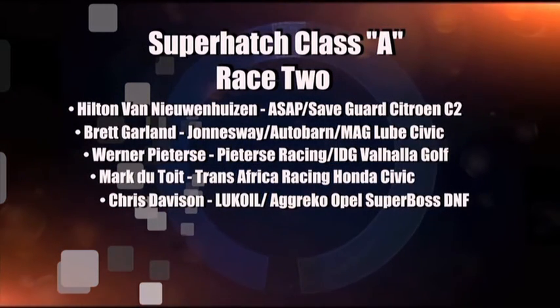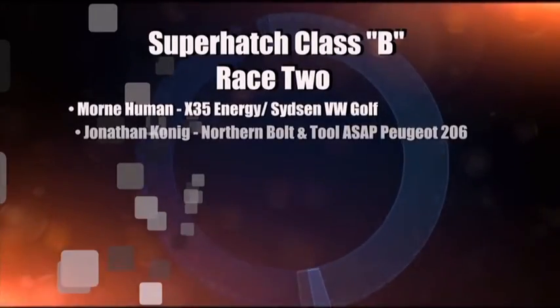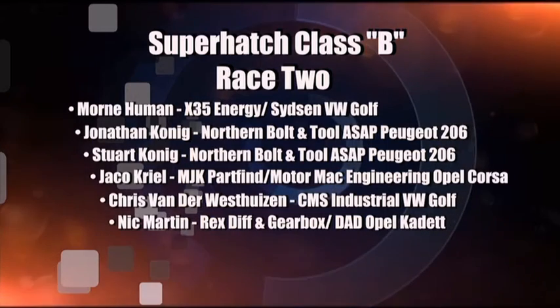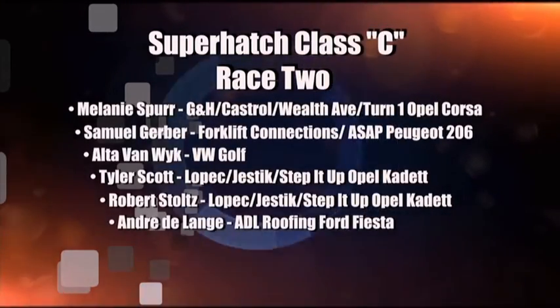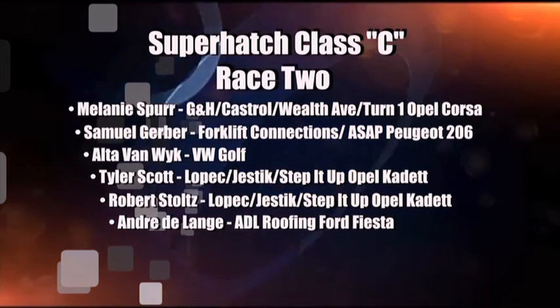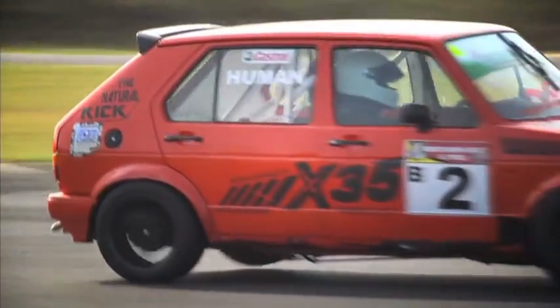In Class A there you see it — Hilton Van Nieuwenhaisen, Brett Garland and Van der Petersen, Jettore and Chris Davison in fifth place. It was a change up in Class B with Mornay Human taking the win ahead of the Koenig brothers. Jaku Kriel this time up in fourth, Chris Van der Westhaisen in fifth, and Nick Martin down in sixth with those car troubles. Mal Spurr with Class C honors in race number two, beating Sam Gerber and Alte van Veik. Tyler Scott, Robert Stoltz, and Andre De Lange unfortunately with the DNF. Great drive at a new circuit for Mornay Human and the X35 Golf. It was definitely the longest eight laps of the year so far, but we had a nice start for a change. A little bit of argy bargy going on in the beginning, but fortunately we were able to get to the front and then take it to the flag.